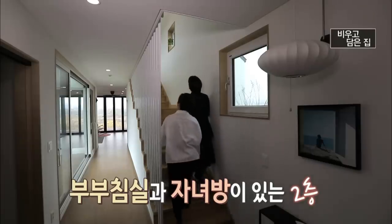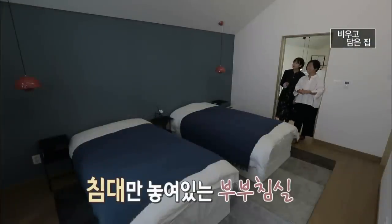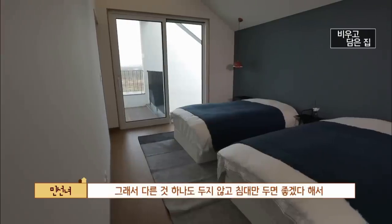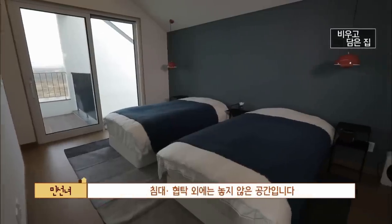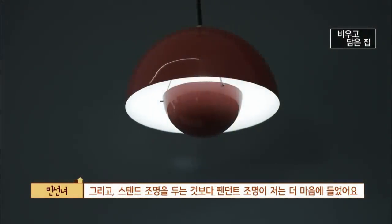2층은 부부 침실과 자녀방으로 구성되어 있는데, 부부 침실에는 침대만 덩그러니 놓여 있습니다. 편안히 잠만 자는 공간으로 만들고 싶어서 침대와 협탁 외에는 두지 않았습니다. 딥블루 포인트 벽지를 했고, 스탠드보다 펜던트 조명이 마음에 들어서 자기 전 핸드폰이나 책을 볼 수 있게 펜던트 두 개를 달았습니다.